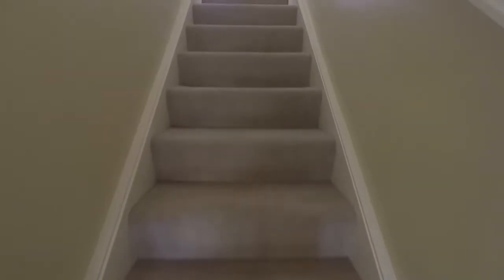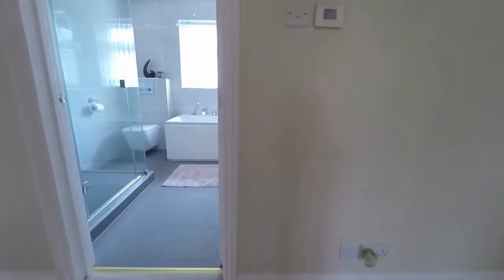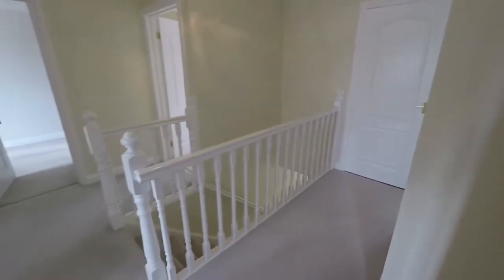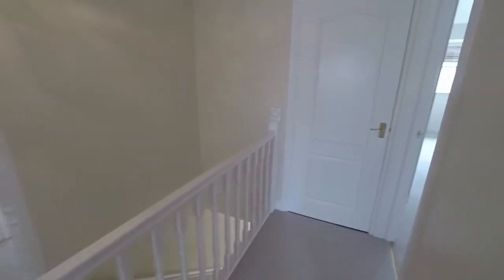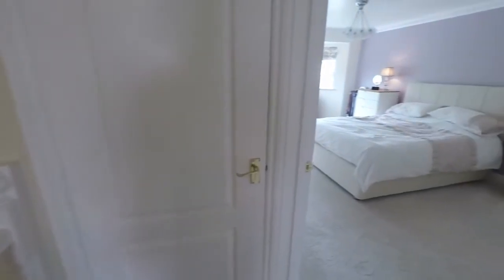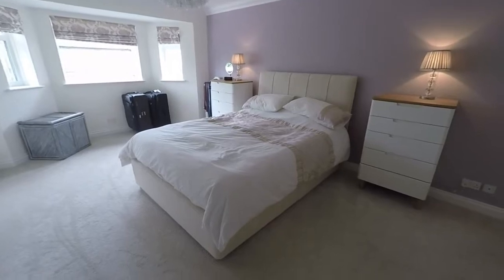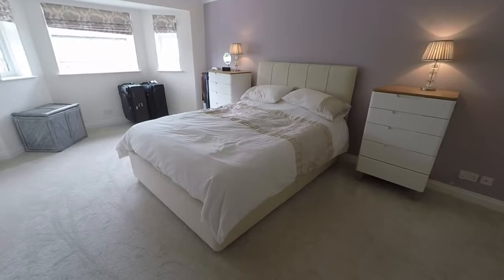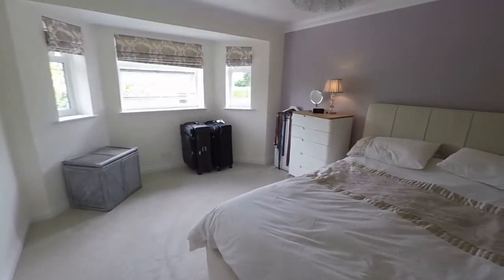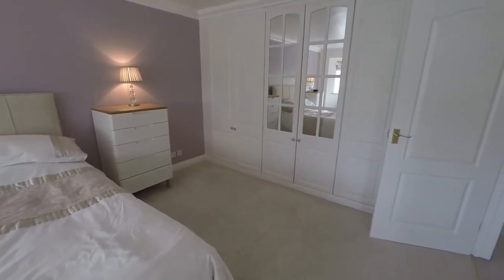Moving up to the first floor now. The stairs open out onto a large landing area, providing access to all the rooms upstairs, starting here with the master bedroom. A very large double bedroom, with a large window to the front, and built-in storage all along one wall.